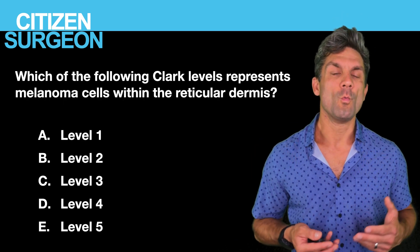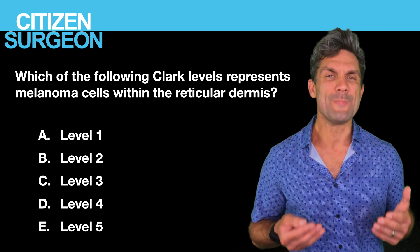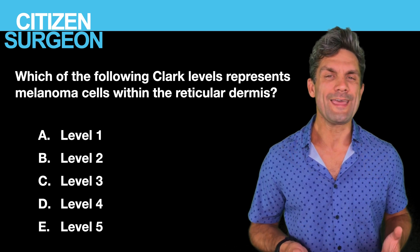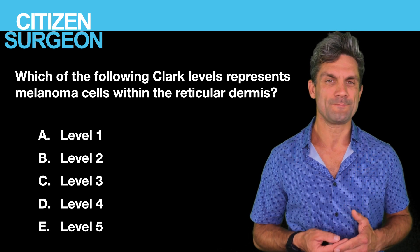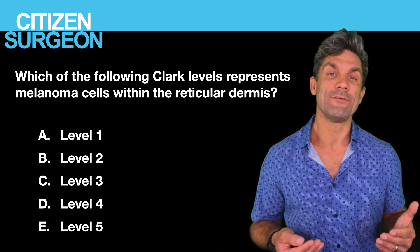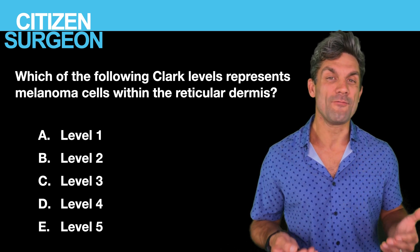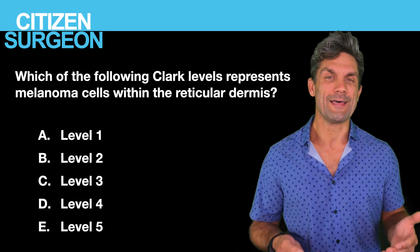Question six: which of the following Clark levels represents melanoma cells within the reticular dermis? Is it A, level 1; B, level 2; C, level 3; D, level 4; or E, level 5?